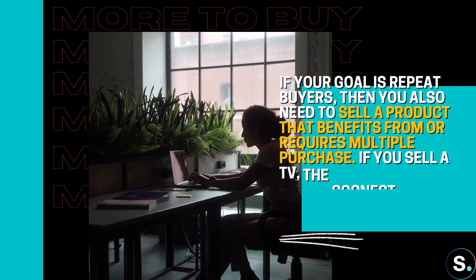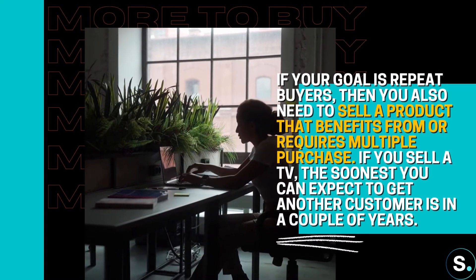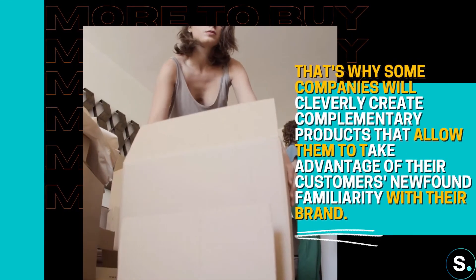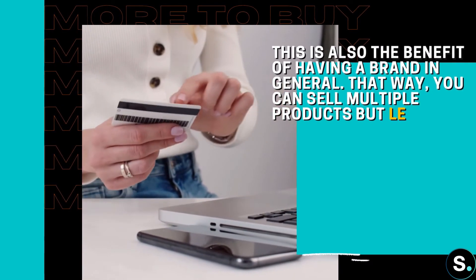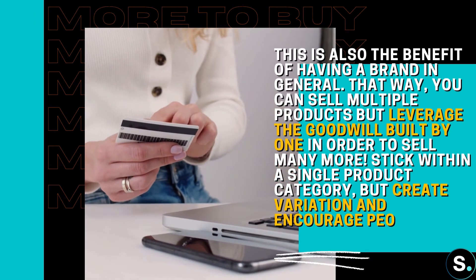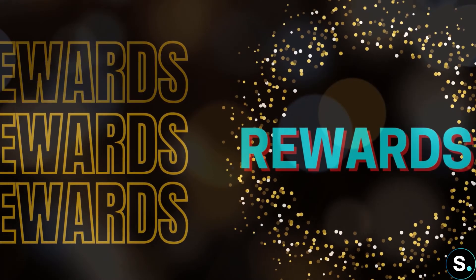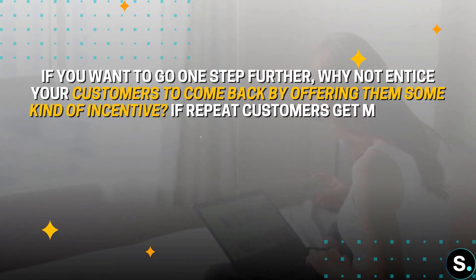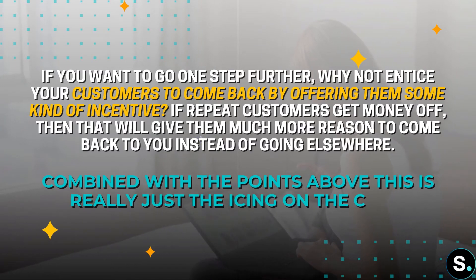Secondly, give customers more to buy. If your goal is repeat buyers, sell a product that benefits from or requires multiple purchases. For example, some companies cleverly create complementary products that allow them to take advantage of their customers' familiarity with their brand — selling multiple products and leveraging the goodwill built by one to sell many more. Stick within a single product category but create variations. And lastly, add rewards — entice customers to come back by offering incentives like discounts for repeat purchases. Combined with the points above, this is the icing on the cake.